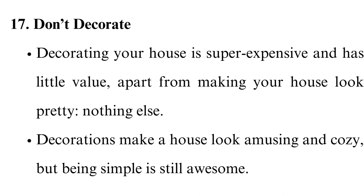Don't decorate. Decorating your house is super expensive and has little value apart from making your house look pretty. Decorations make a house look amusing and cozy, but being simple is still awesome.